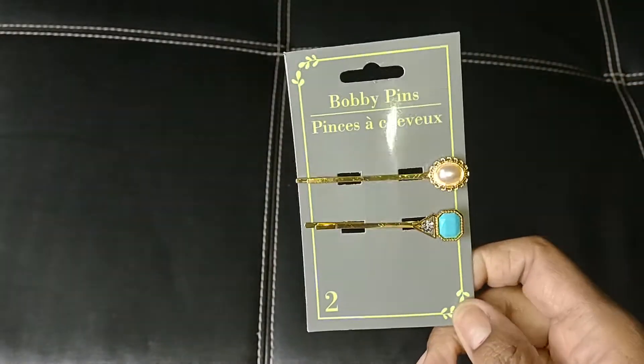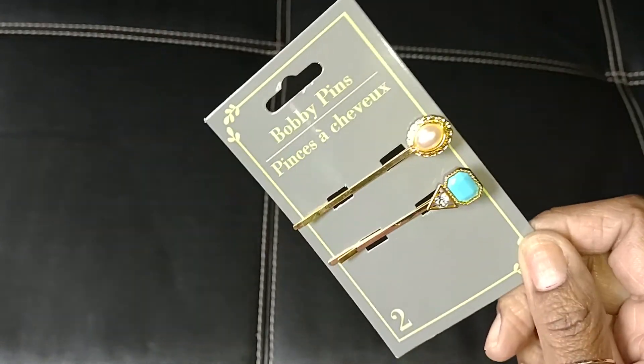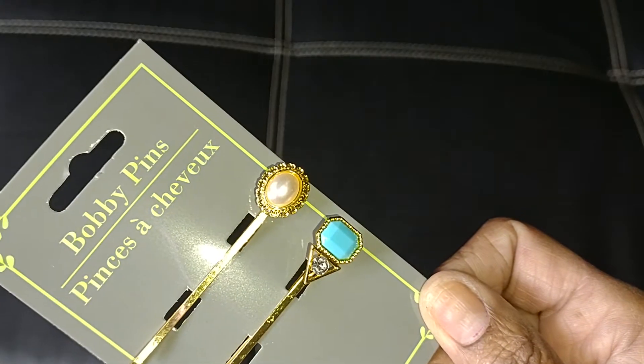Hello family, welcome to the channel. I wanted to jump on and share with you what I picked up at the Dollar Tree, so let's get into it. I did find these cute little bobby pins — you get two in the package. I grabbed those; I was thinking more for crafting but they are really pretty to wear in your hair.